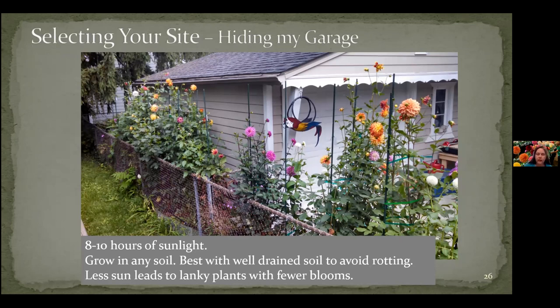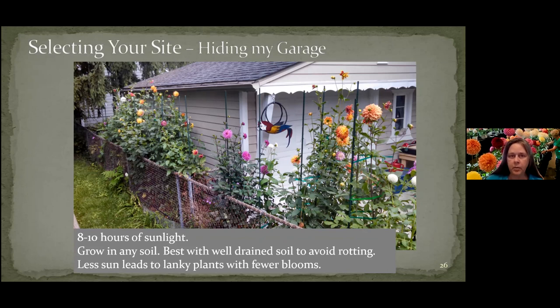If you don't have that eight to ten hours of sunlight, they're going to start getting taller and taller just reaching for the sun. That may work for you if that's how you want to do it, but they're really not growing in a manner that's ready to do kinds of shows. They will grow pretty well in almost any soil. They like well-drained soil — they don't want to get rotted. And not enough sun leads to some lanky plants and not as many blooms.